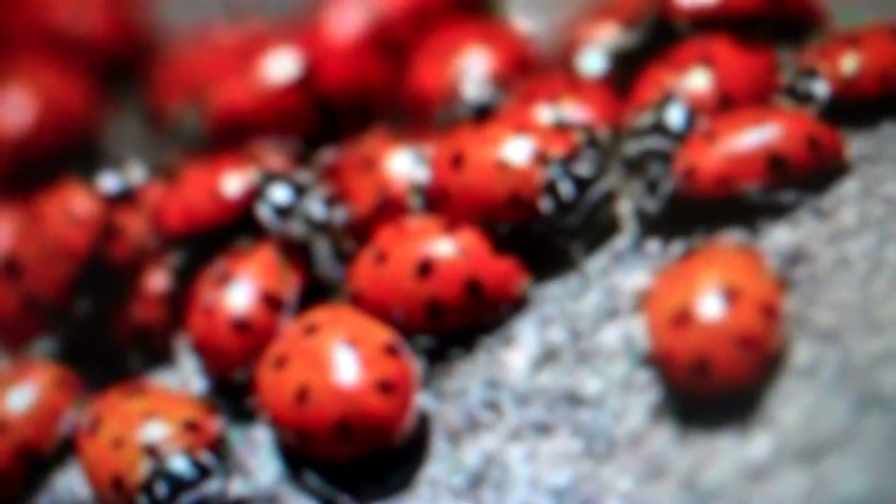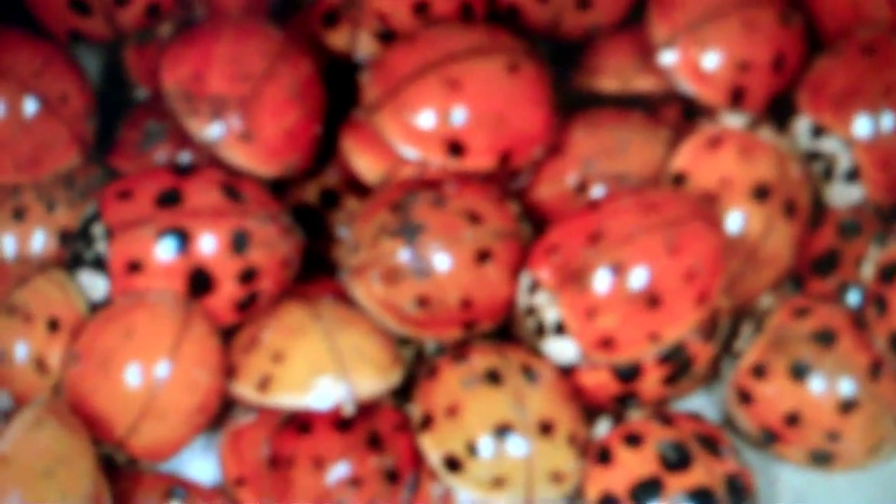Problems with Asian ladybug beetles occur in the late summer or early fall when the beetles seek out homes and commercial buildings as a place to overwinter. Bug experts say Asian ladybeetles are attracted to illuminated surfaces and tend to congregate on the sunny southwest sides of buildings illuminated by the afternoon sun.